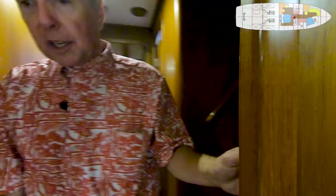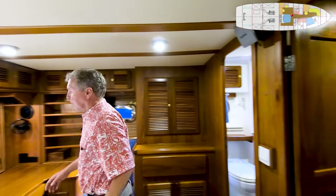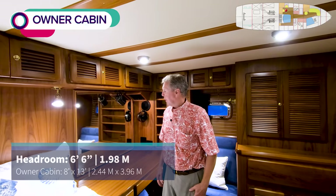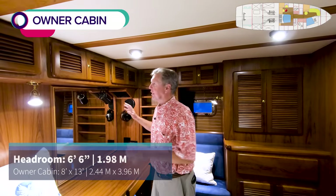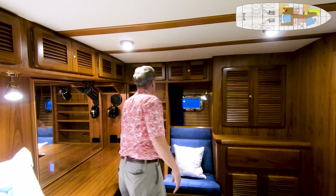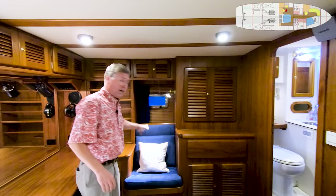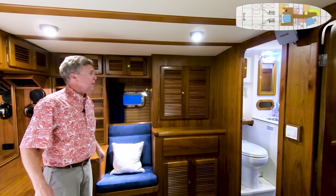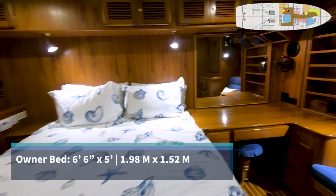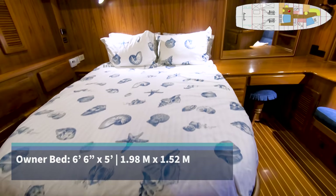Then if I come back aft to the owner cabin — good hallway headroom. You come down one step, and over on the port side, another desk. So how many boats do you know of this size that have two desks? Big mirror, so you could get some work done or put on your makeup. Overhead lockers, some shelves, more overhead lockers. There's a changing seat with a port light, hanging locker, drawers, and the island berth bed — very easy to make, very comfortable to sleep in.